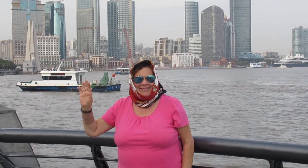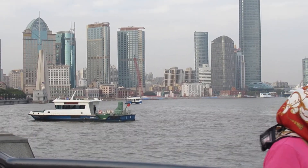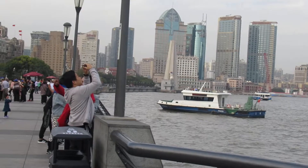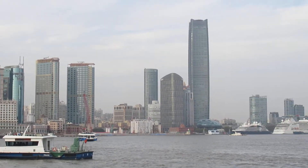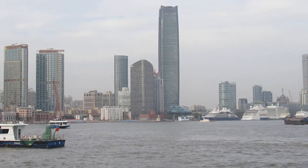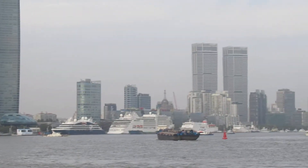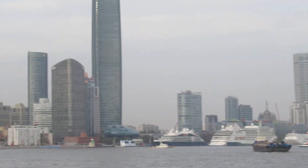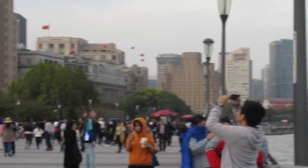Here we are, Eva and Mark from the Bund in Shanghai, China. And we're looking on this side. You can see where they built some magnificent skyscrapers. And those are the cruise ships that have come in. Let me zoom in on those. And this is the Bund on the side — you can see all the people walking, which is really cool.